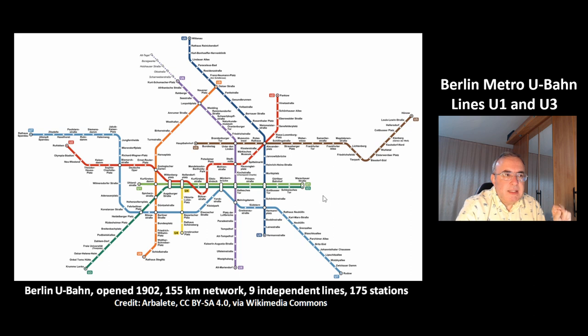Only the lines U1 and U3 make a pair. This is the U3, this is the U1. All other lines are independent from each other, which is a big advantage. The system has 175 stations.